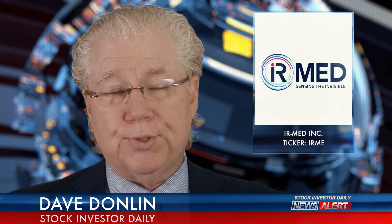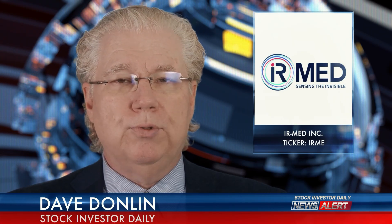Want to find out more information on PressureSafe? You can by going to www.ir-med.com. I'm Dave Donlin with this update on IRME for Stock Investor Daily.